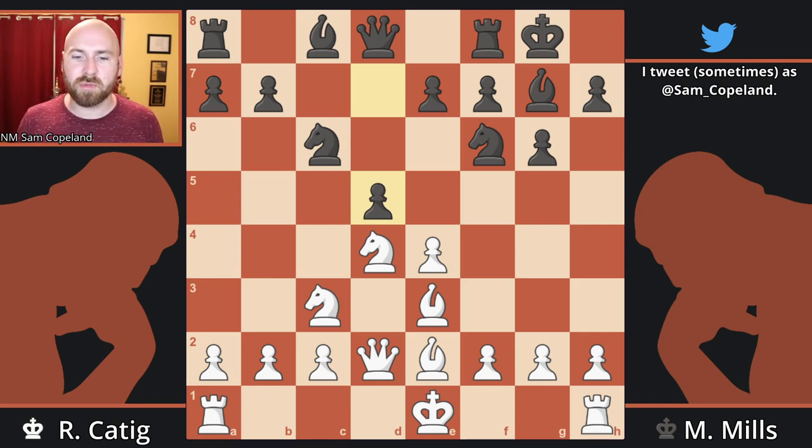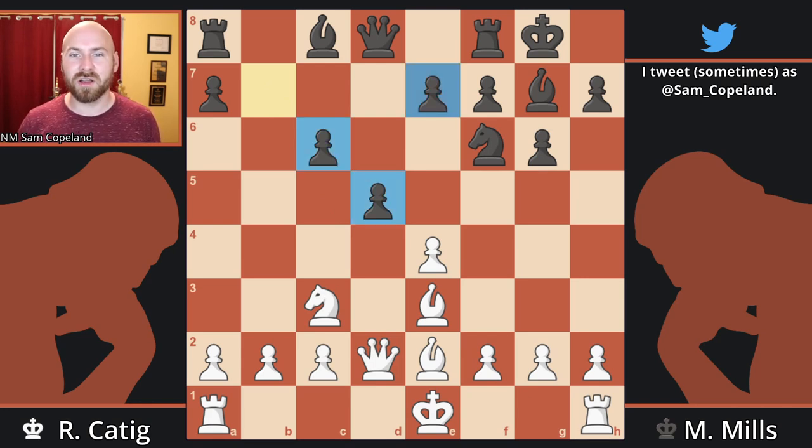In this position, probably best was a capture on D5, although I don't like the white position — it's probably not too bad for white. Instead, white flinches and captures on C6. After pawn takes C6, black already has a much better center — always a risk for white. In the Sicilian defense, if you allow a break, your opponent's center really gets moving and your spatial advantage is totally gone.